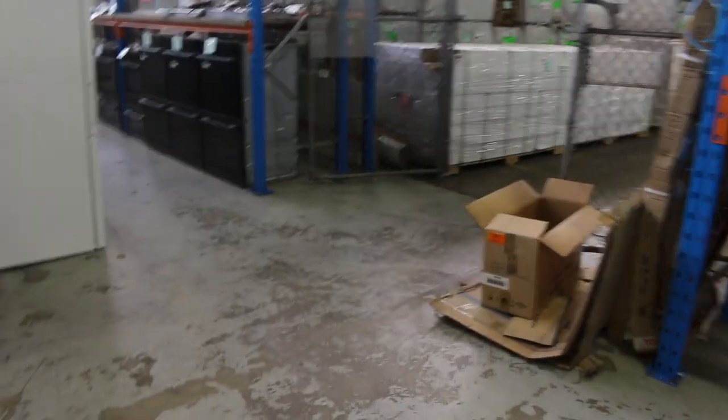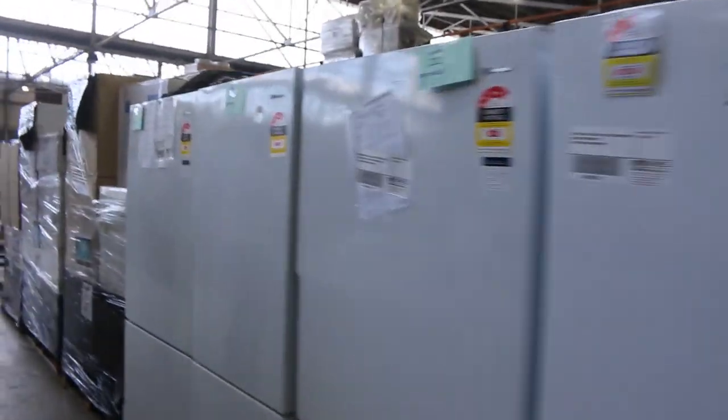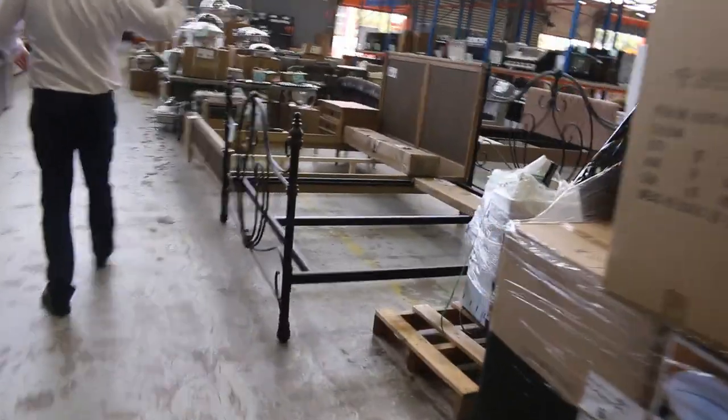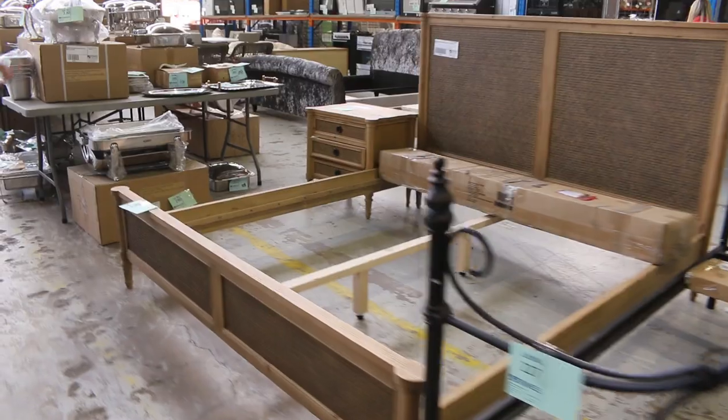We'll swing up and have a quick look at the fridges on the right-hand side. There's Kelvinator, Westinghouse, Fisher & Paykel, and Electrolux — a really nice offering. Oh, there's some decorative lighting there as well with a couple of different styles. And some more of these beautiful bed frames — mostly king size, though there may be some queen size too.